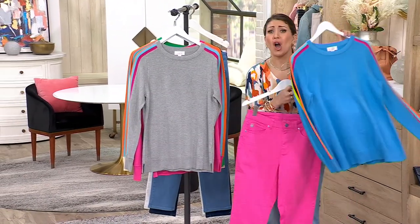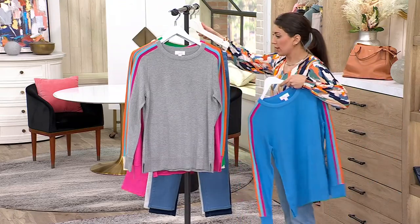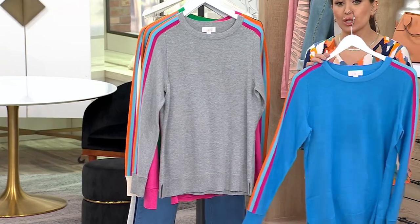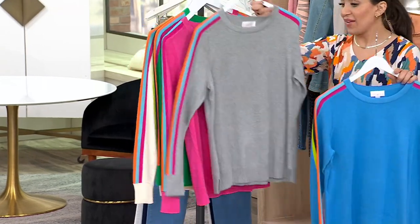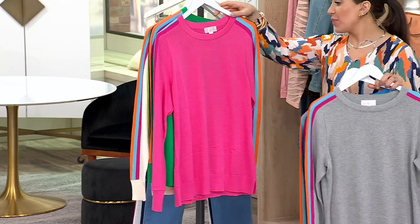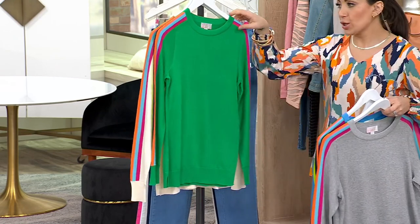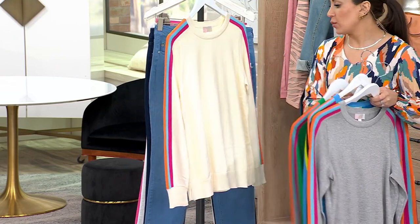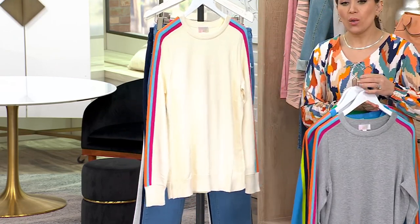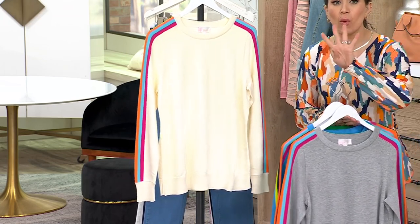Let's run through colors and stock real quick: Caspian blue is most popular, heather gray has only 200 remaining, pickleball pink has about 400 to go, we have bright green, and then cream — which is the only order of the year. 18,000 have been ordered in just four days, so don't wait.